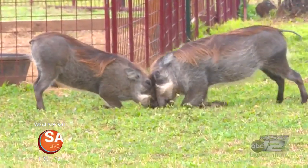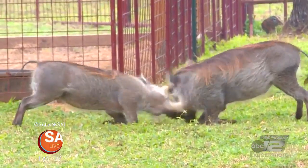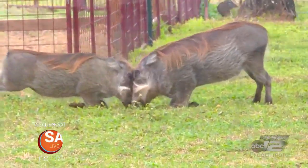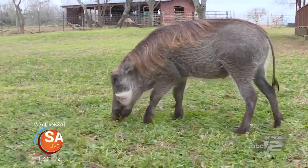How much do they approximately weigh at eight months? Right now they're probably about 60 pounds, but they can get up to about 250 pounds. About how long before they get full grown? About two years. So you'll see them at about two years old.